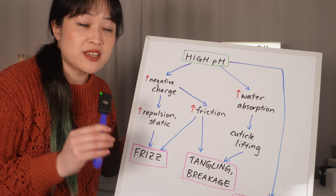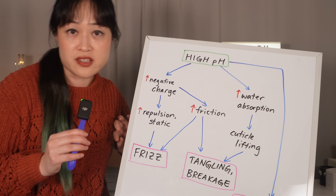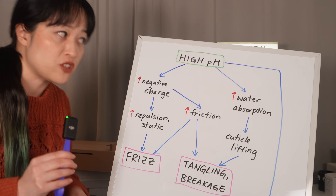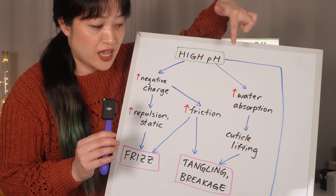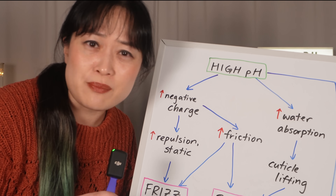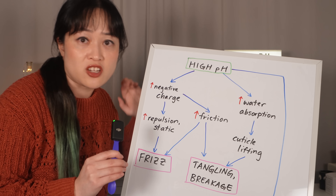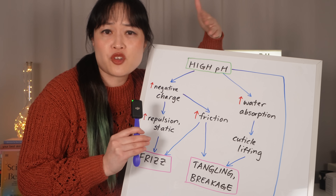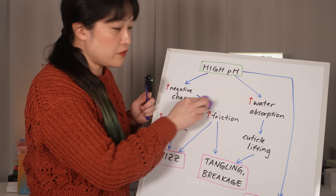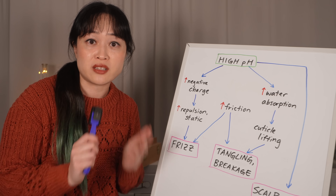Let's start with the logic presented in this paper — the actual scientific argument, the mechanism. Their logic is: high pH shampoos lead to increased negative charge on hair strands, which gives increased repulsion and static, turning into frizz. That increased negative charge also causes increased friction, giving frizz but also tangling and breakage. Now, this doesn't really make sense. If things are the same charge they repel, whereas opposite charges attract — so negatively charged hairs would actually rub against each other less.